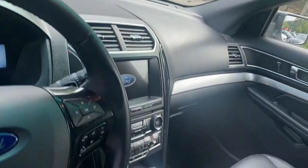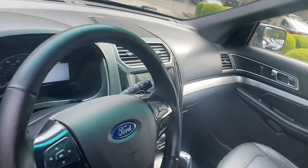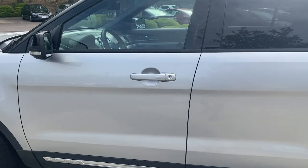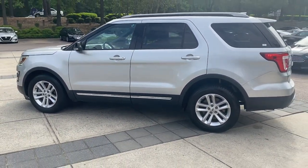The following are some of this vehicle's highlighted options: keyless entry, V6 cylinder engine, heated mirrors, power passenger seat, keyless start, satellite radio, fog lamps, backup camera, Bluetooth connection, and steering wheel audio controls.